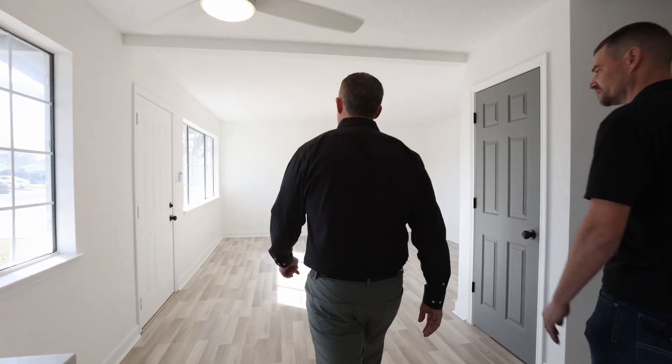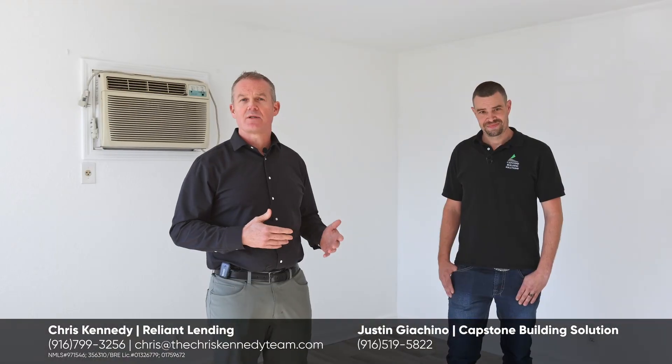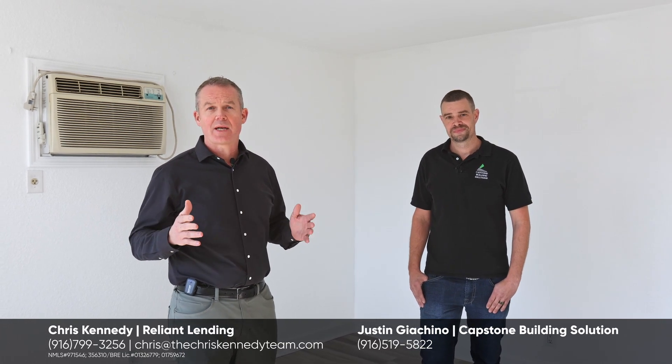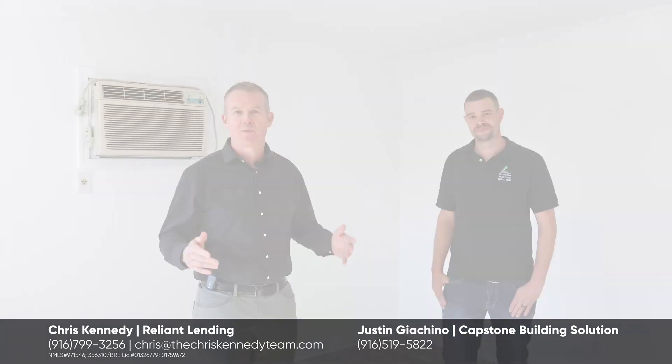There is a ton of natural light here. I really like this. Yeah, it really lightens it up. Justin's getting ready to put this house on the market — it's going to go quick. If you need help with financing, please give me a call at 916-799-3256 and we will be glad to help you.